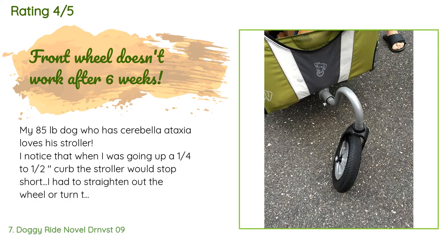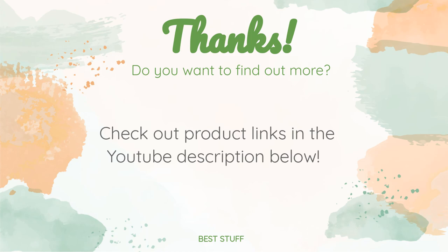There are 46 reviews with an average rating of 4.2 stars. A customer said: My 85-pound dog who has cerebellar ataxia loves his stroller. I noticed that when going up a quarter- to half-inch curb, the stroller would stop short — I had to straighten the wheel or turn it around and pull it up backwards to get over the curb. I've been using the stroller four to five days a week for 45-minute walks. Recently I can no longer use my stroller at all because the front wheel will not go forward — it stays sideways because the holder of the wheel is bent. I'm very upset after spending $400.